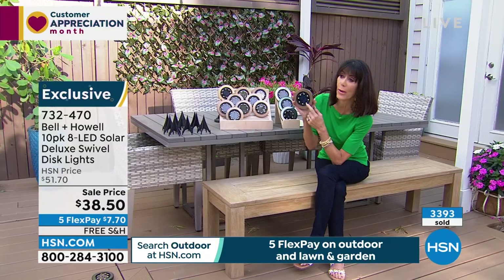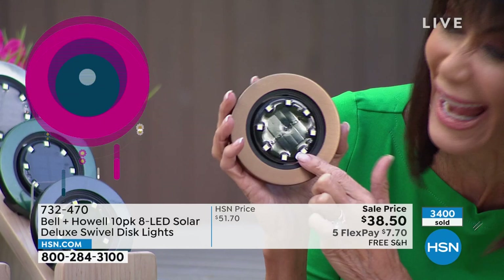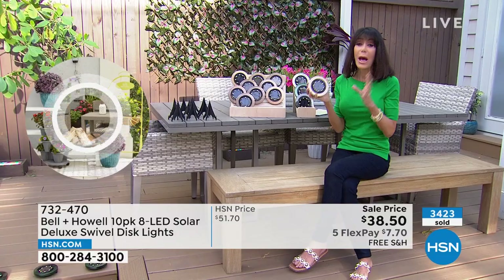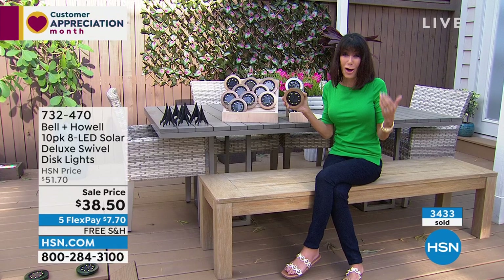The black is gone — sold out. Over 5,000 spoken for, and hundreds of people are calling. It's not three lights — check out one, two, three, four, five, six, seven, eight lights on each disc. That's why you get that gorgeous bright uplight. And you're getting 10 of them — that's like $3.80 a piece at this new price today.